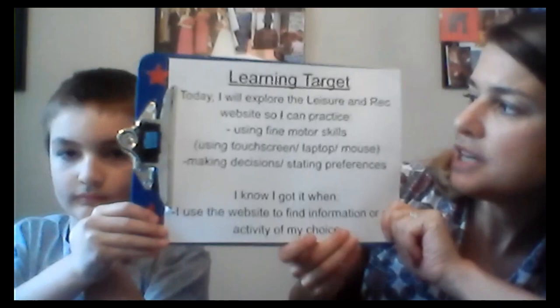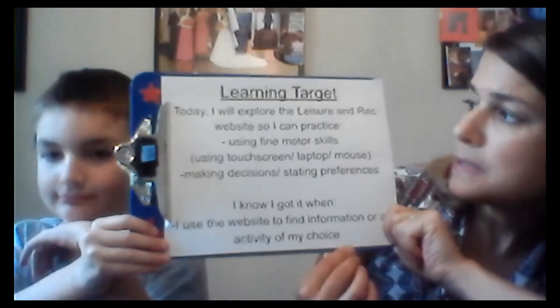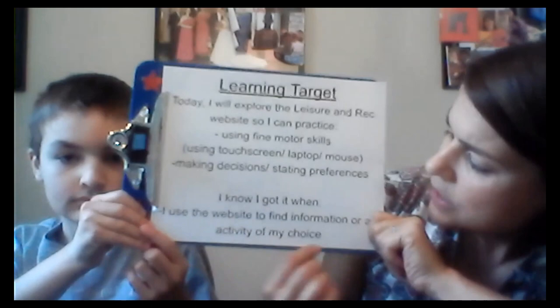Today I will explore the Leisure and Rack website so I can practice using my fine motor skills using a touchscreen, laptop, or mouse. I'm going to be making decisions and stating preferences — saying things like 'I really like this part of the website' or 'I don't really want to look at this one.' I know I got it when I use the website to find information or an activity of my choice.